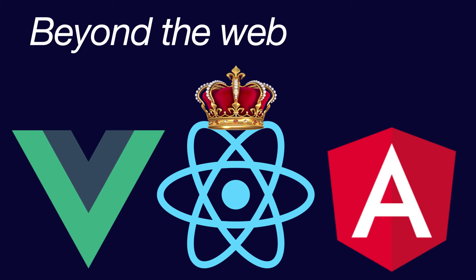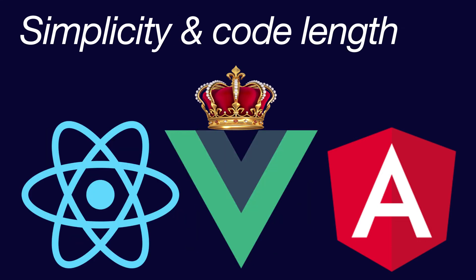The next category is what are the things that we can do beyond the web. With React Native we can build mobile applications for all three different platforms: Android, iOS, as well as Windows. Although the remaining two, Vue as well as Angular, support mobile application development, they cannot reach the performance of native React.